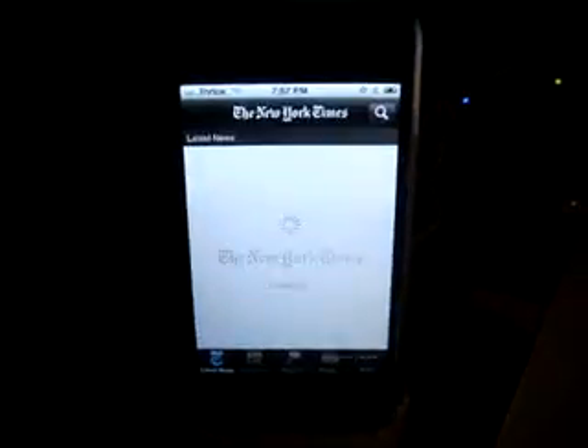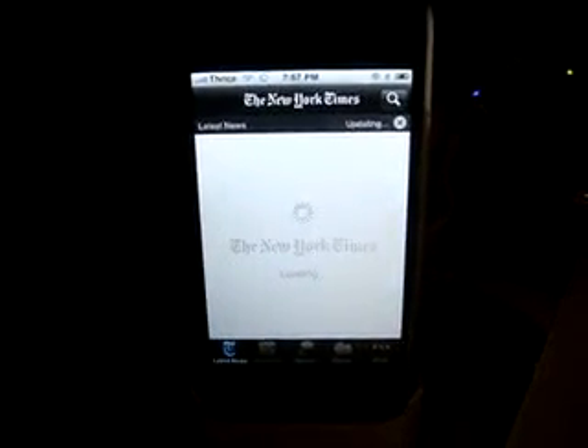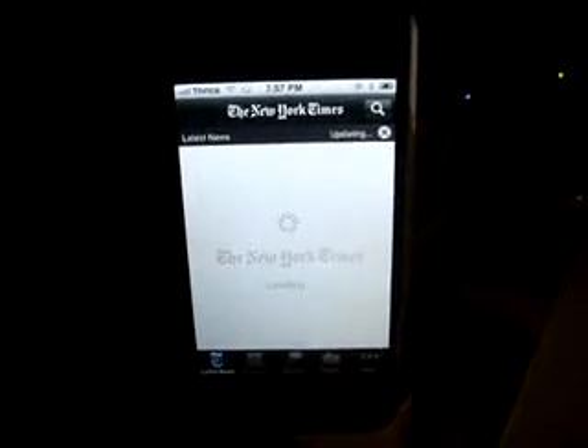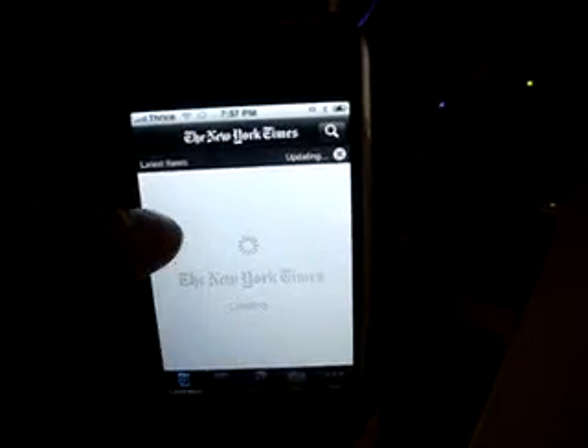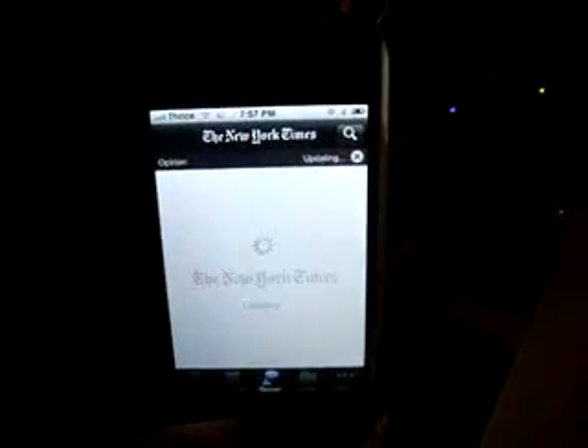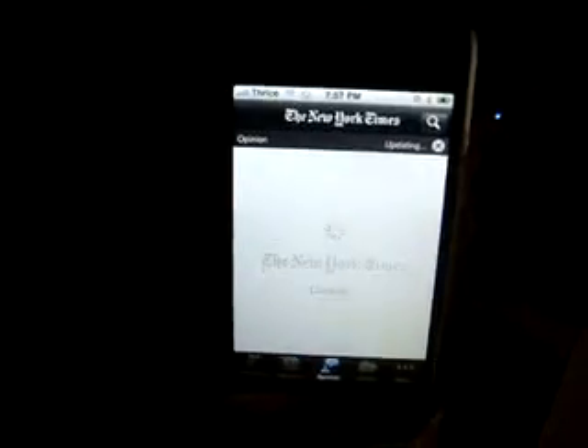New York Times — this is another one I was kind of looking forward to. This is the first time I opened it so I don't know what it's going to do. It's probably going to take a little longer to get everything going. It's taking a while to load, so I think I'm going to wait on this app and mess with it later so I don't waste video time here on YouTube.